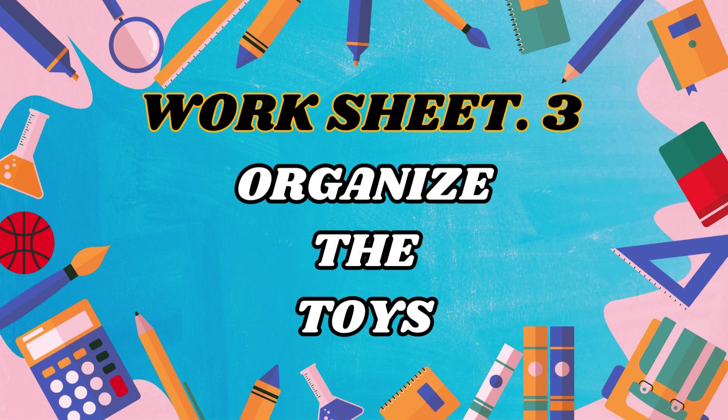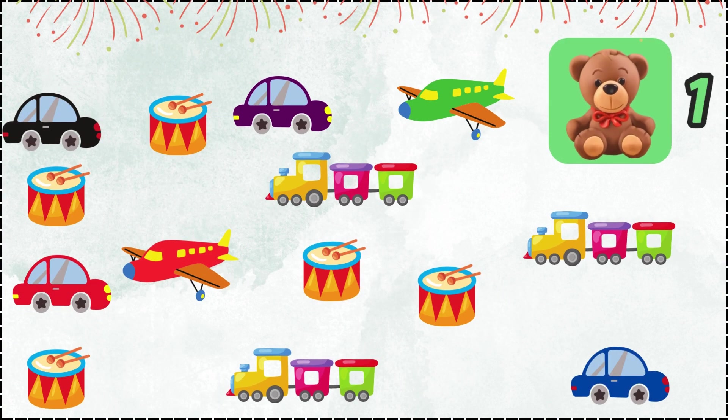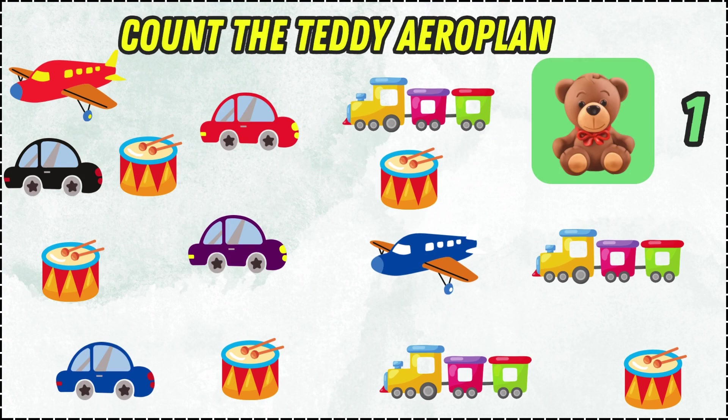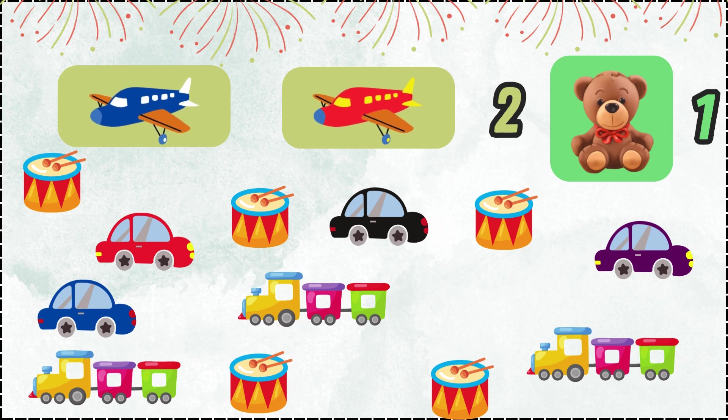Worksheet three! Organize the toys! Count the teddy bears! One teddy bear! Yay! Count the aeroplanes! Two aeroplanes! Yay!